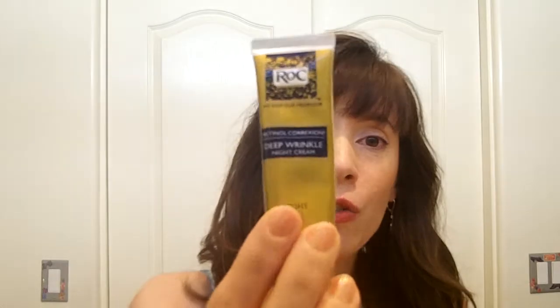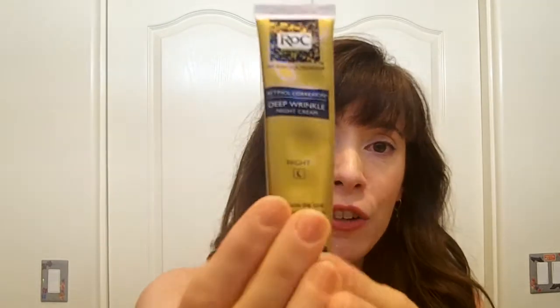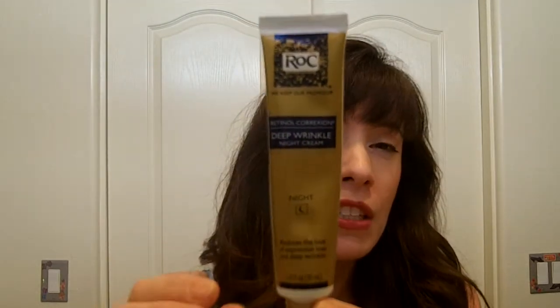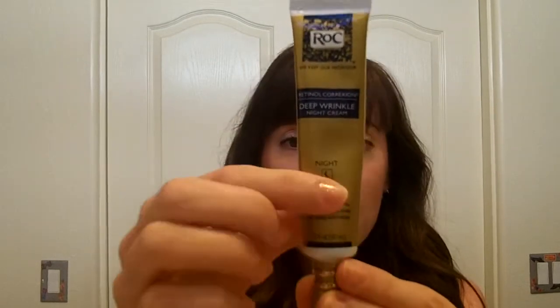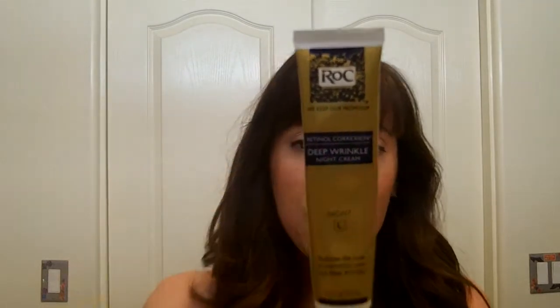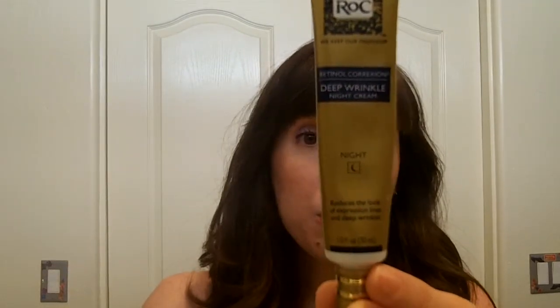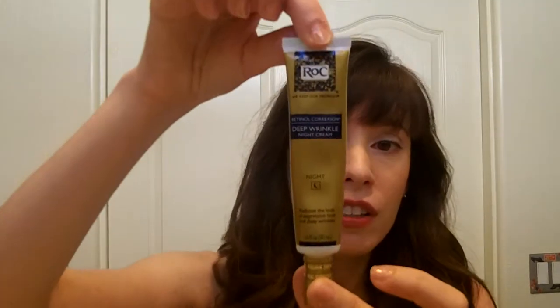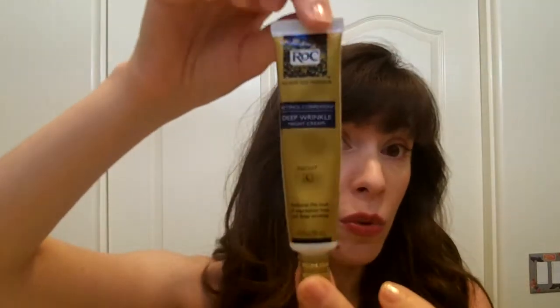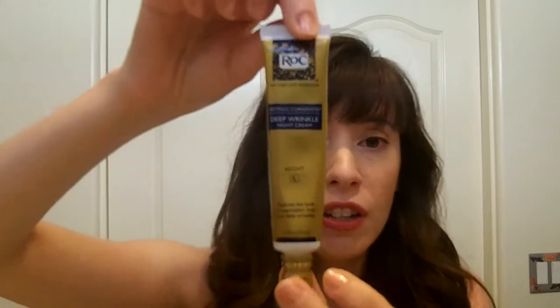For the evening, my favorite moisturizer is the RoC Retinol Correction Deep Wrinkle Night Cream. It's not just for wrinkles — if you want something like a retin-A type product, this is really good. The ingredients are very nice and it makes my skin smooth. I use it every other night, rotating with other moisturizers.